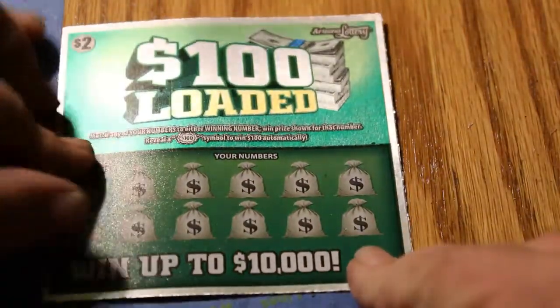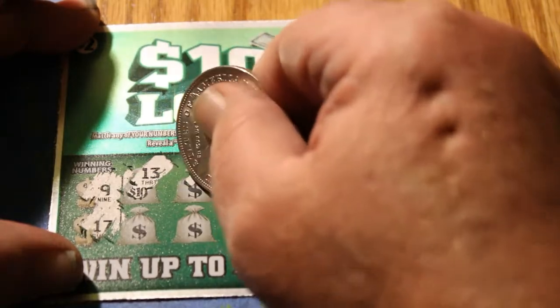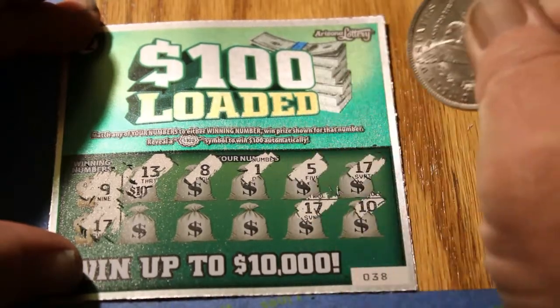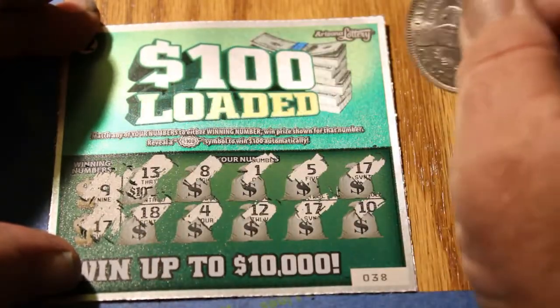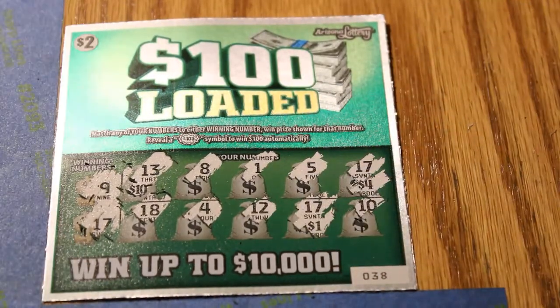Ticket 38, winning numbers 9 and 17. Numbers: 13, 8, 1, 5, 17, 10, 17 — wake up, wake up, wake up — 4, and 18. We got 2 seventeens! $4... $5. That rates three bells. Most definitely rated three bells.